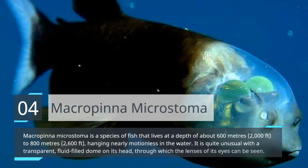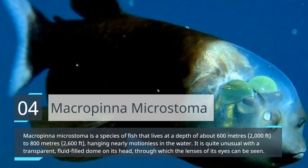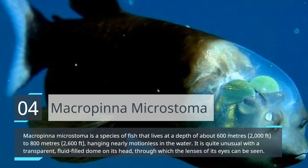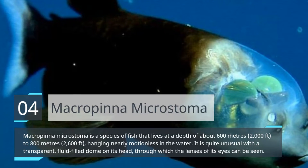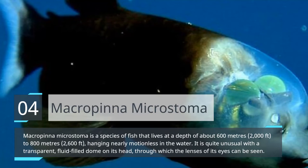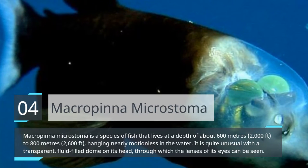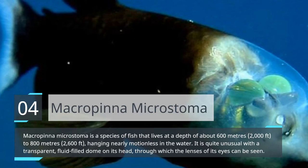Macropinna microstoma. Macropinna microstoma is a species of fish that lives at a depth of about 600 to 800 meters, hanging nearly motionless in the water. It is quite unusual with a transparent, fluid-filled dome on its head, through which the lenses of its eyes can be seen.